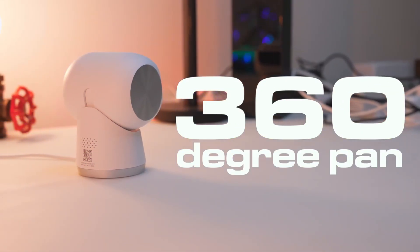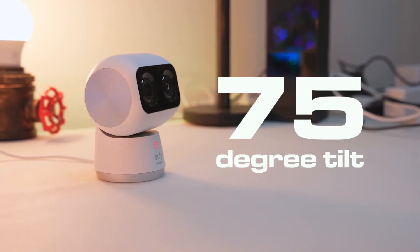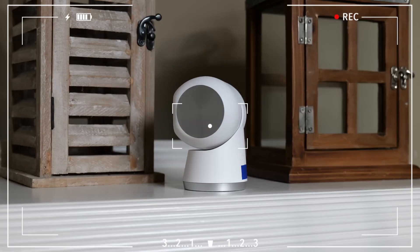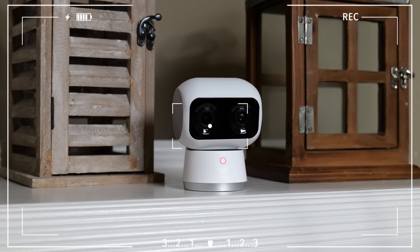Offering wide-angle 4K quality images and recording in 2K quality in dual-view mode, this camera is a great option to keep your home safe with motion tracking, night vision, and voice alerts.